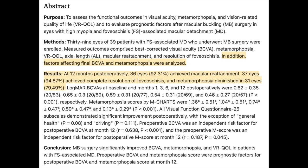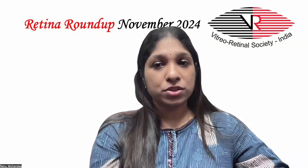Factors affecting final BCVA and metamorphopsia were also analyzed. They found that at 12 months post-op, 36 eyes (92.31%) achieved macular reattachment, 37 eyes (94.87%) achieved complete resolution of foveoscisis, and metamorphopsia diminished in 31 eyes (79.49%). Metamorphopsia scores showed improvement and all VFQ-25 subscales demonstrated significant improvement post-operatively, with the exception of general health and driving. Pre-operative BCVA was an independent risk factor for post-operative BCVA at 12 months, and the pre-operative M score was an independent risk factor for the post-operative M score at month 12.